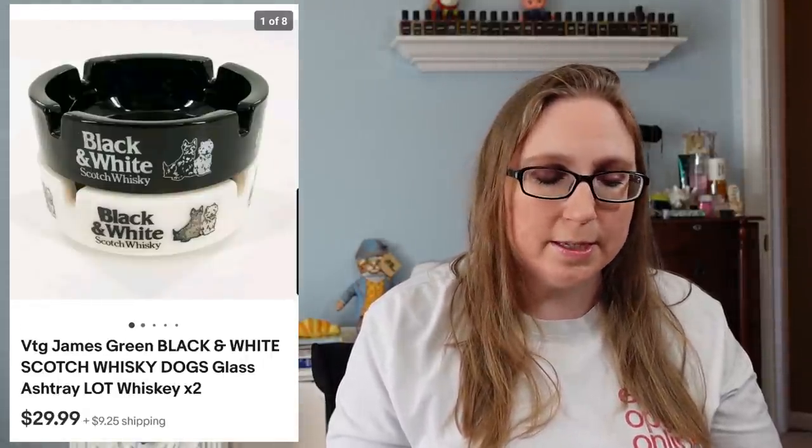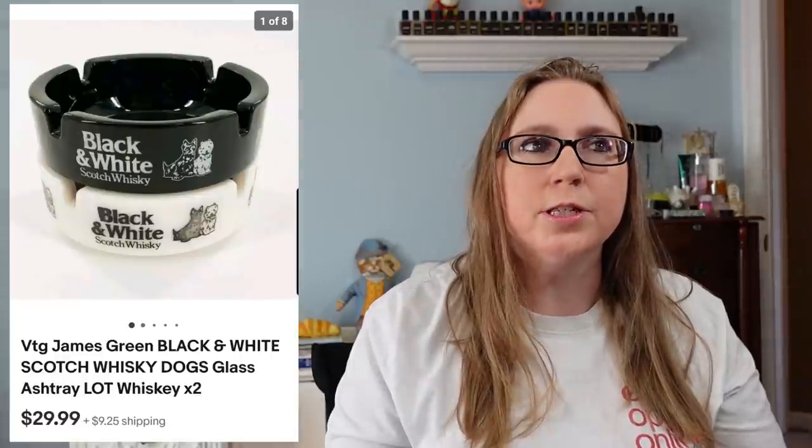Next item was a set of two ashtrays — kind of like advertisement pieces for James Green Whiskey. There was a black one and a white one. Those sold for $29.99 and came from an auction. Next item also came from an auction — this was a Guatemalan wall-hanging tapestry that sold for $44.99, and I'd say I paid about $5 or $6 for it.